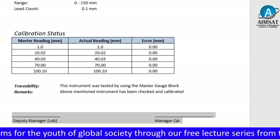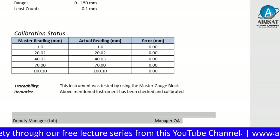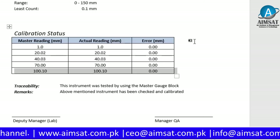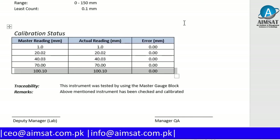Labs are also required to mention the procedure of measurement. This instrument was tested using the master gauge block. The Deputy Manager of the Lab prepared the calibration report and verified the results, and the Manager QA approved the calibration.